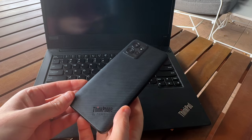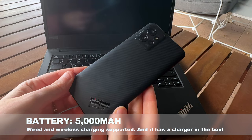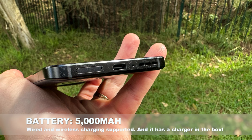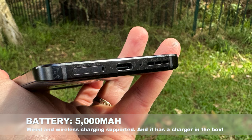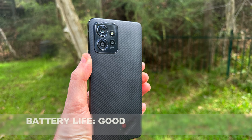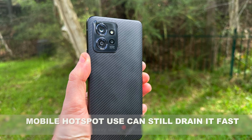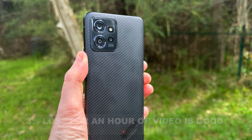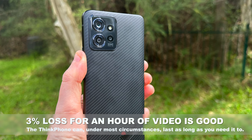On the battery front, the ThinkPhone is rocking a 5,000 milliamp-hour battery, rechargeable either via USB-C or wireless. One nice touch is that you get a 68-watt charger in the box — doubly nice because it's a very high power charger, and also because it's physically there, since so many flagship phones omit it these days. Wireless charging is only 15 watts, so that's going to be a lot slower. In terms of overall battery life, this is a decent performer. When I used the ThinkPhone as a mobile hotspot the battery drains fast, but an hour of YouTube at 1080p with full brightness only drained the battery by about 3%, giving it plenty of scope to last a full day, which is basically what you want out of any phone.